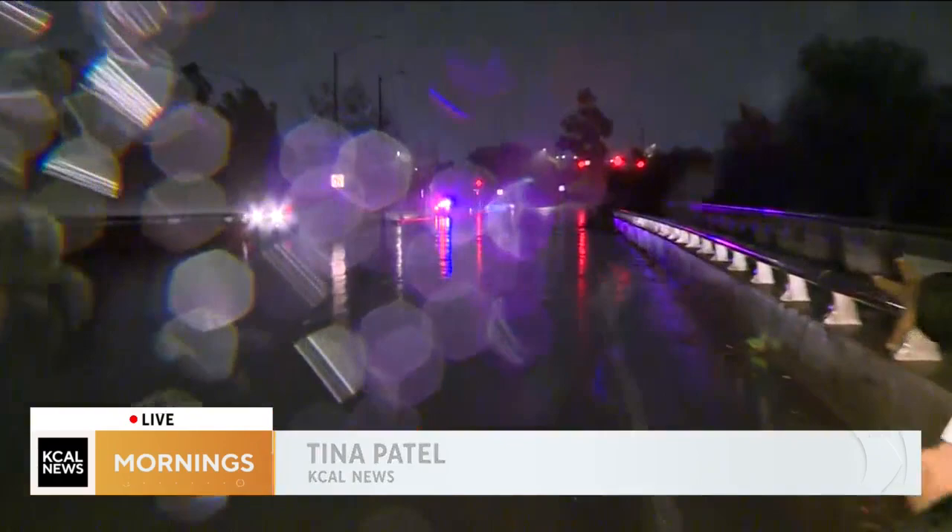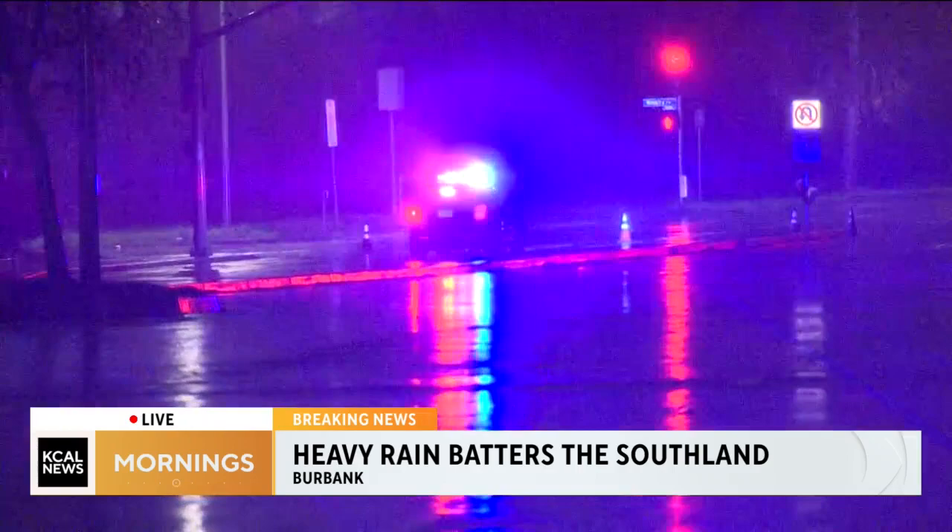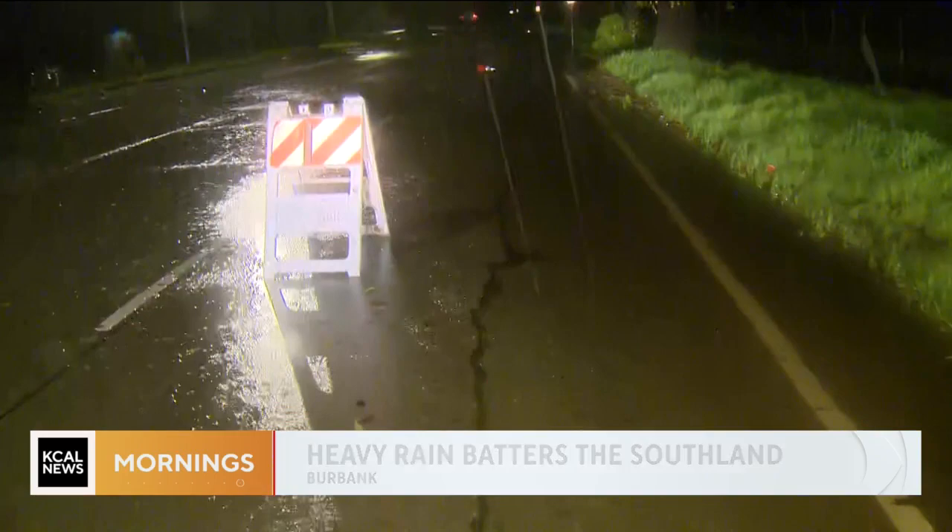We're actually in Van Nuys on Burbank Boulevard, and if I show behind me, the street is now closed. There are officers up and down Burbank trying to keep people out of this area because of the flooding. Let me show you some video from just maybe an hour ago that shows you what we were seeing when the road was still open.